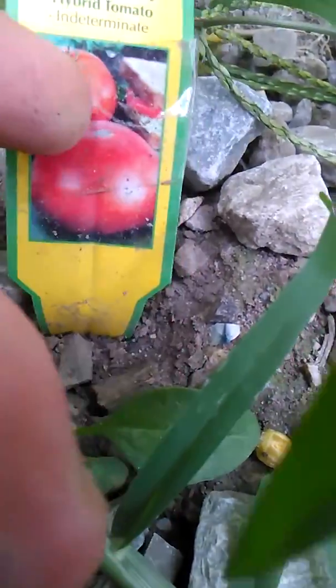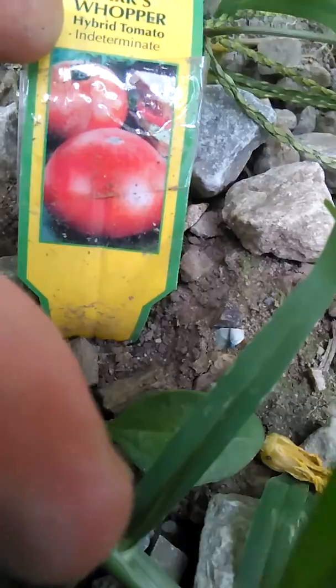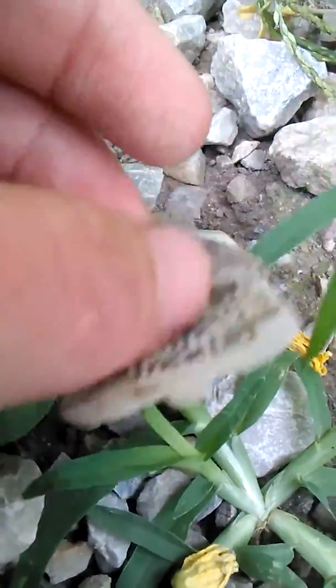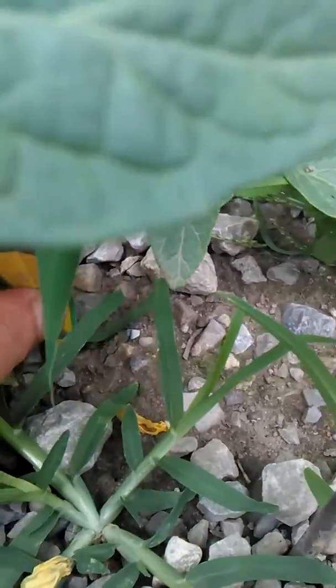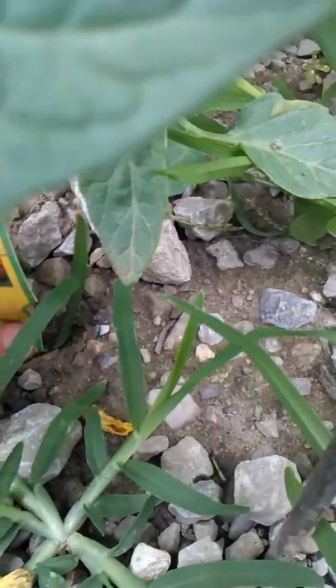Here's his tag — Parks Whopper Hybrid Tomato. In the back I can't exactly see what it says, but I think it's something about 16 ounces — they get up to 16 ounces.